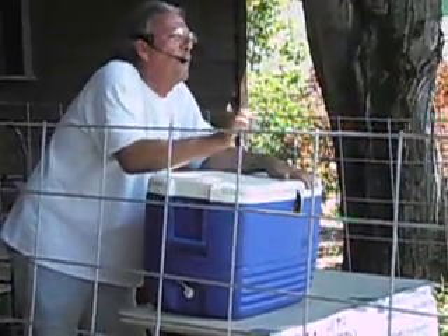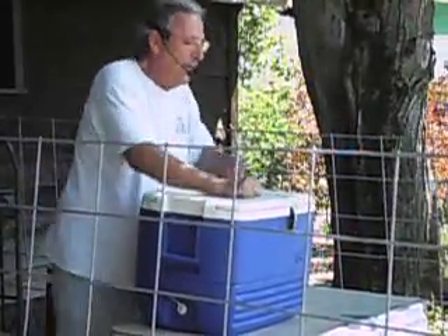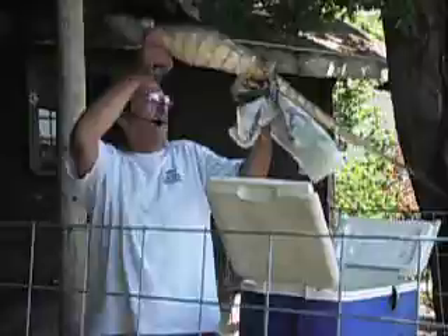If you've got any Vietnam vets here, you might remember the water monitors in Asia. They were exciting. They get about 90 feet long, a little over 100 pounds. Fourth longest lizard in the world. Comes from Africa. It's called the Nile Monitor.